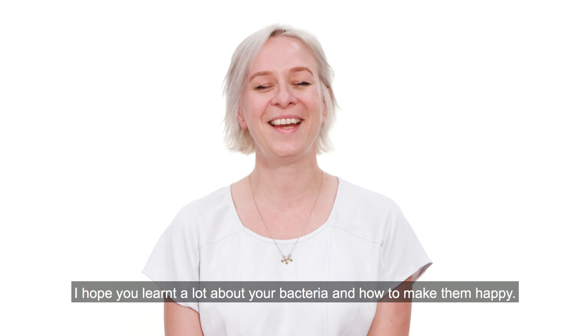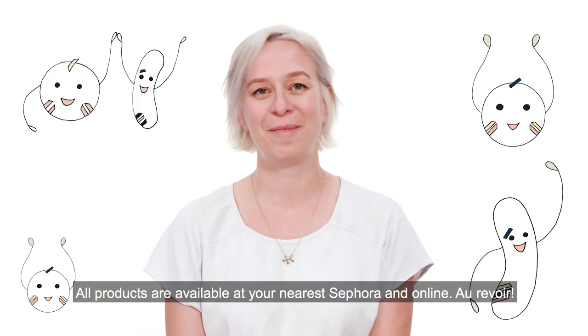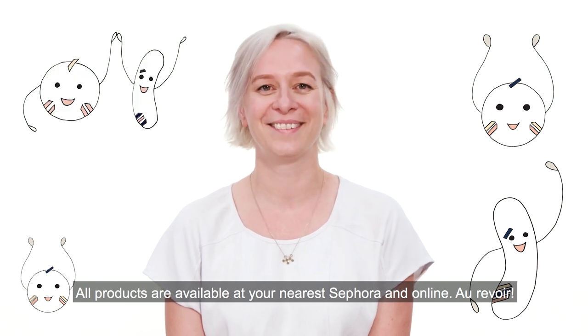Thank you for watching. I hope you learned a lot about your bacteria and how to make them happy. All products are available at Sephora and online. Au revoir!